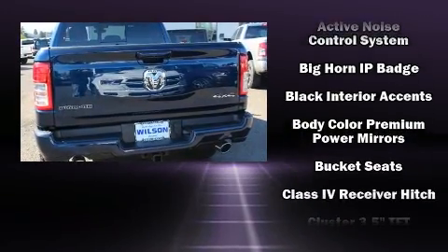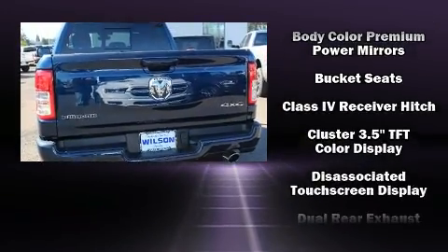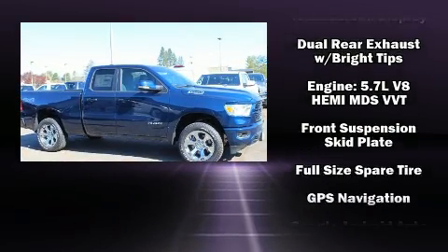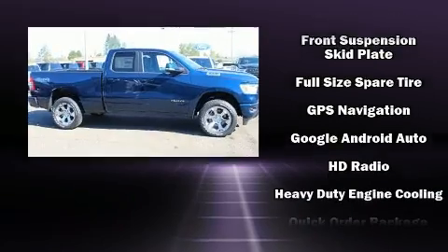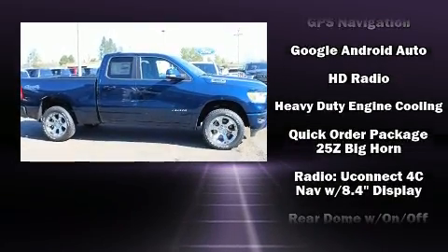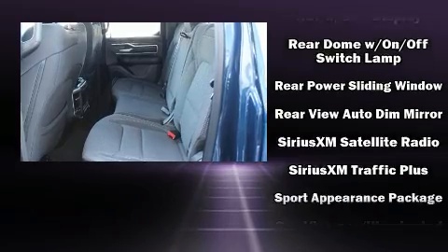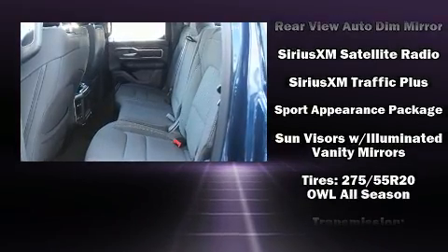Safety equipment has been integrated throughout, including dual front impact airbags with occupant sensing airbag, head curtain airbags, traction control, brake assist, a panic alarm, an emergency communication system, and four-wheel disc brakes with ABS.